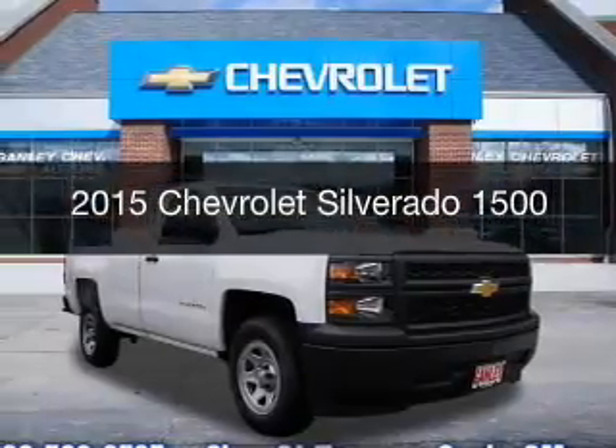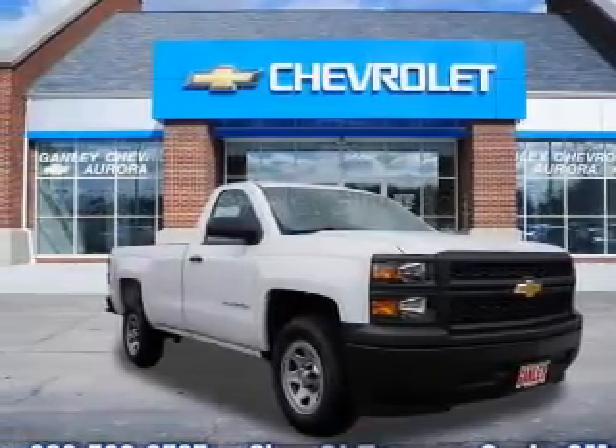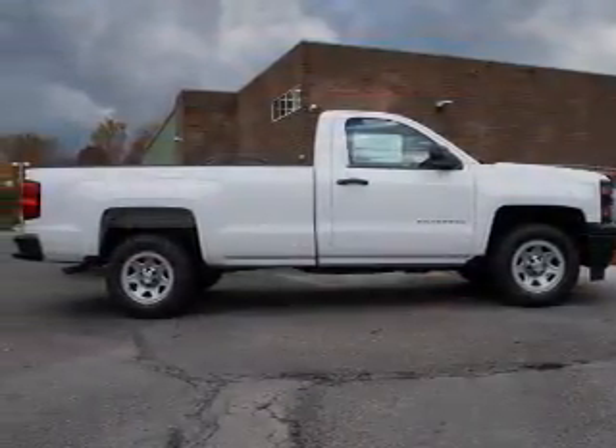This is a new 2015 Chevrolet Silverado 1500. It's powered by a rear-wheel-drive engine and an automatic transmission.